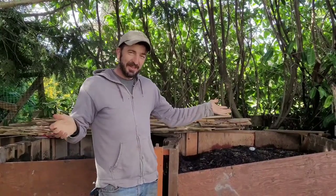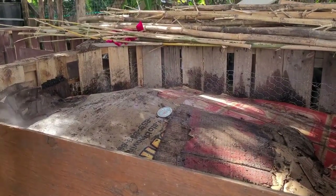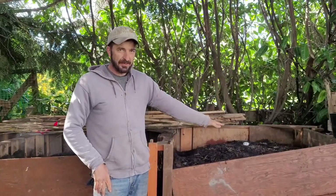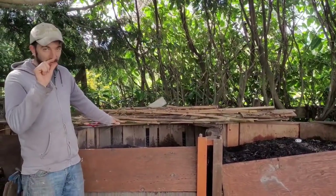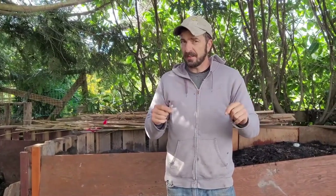We are standing in front of my favorite area right now. Our compost is cooking. This one is 160 degrees. This is 22 days old and it's been flipped five times. This one's a little bit over 160 and it's been flipped three times. So what I'm going to do today is flip it. I flipped it on Thursday, which was two days ago.